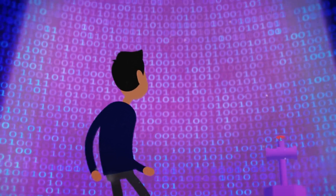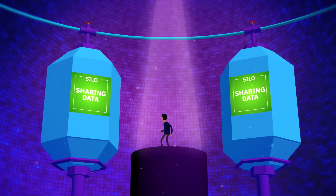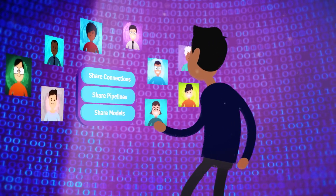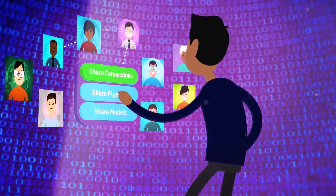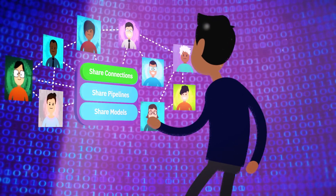Data Catalog provides rule-based access to datasets, so departments can confidently share data across silos, which enables users to interact with data in a uniquely collaborative way. Users are able to share new connections, pipelines, and models securely, fundamentally changing the way users interact with data.